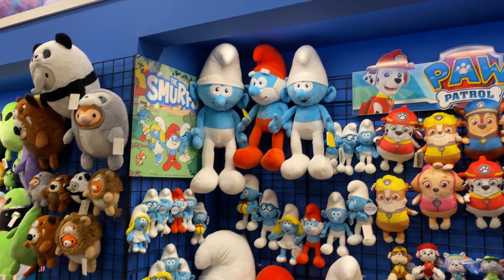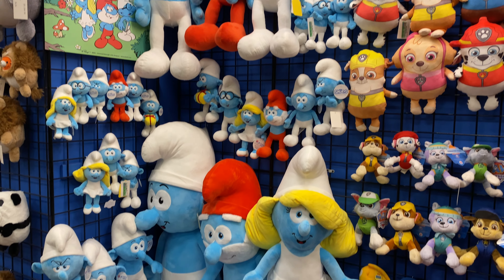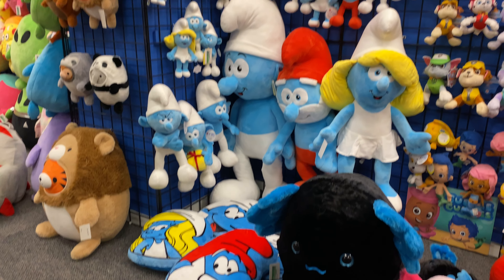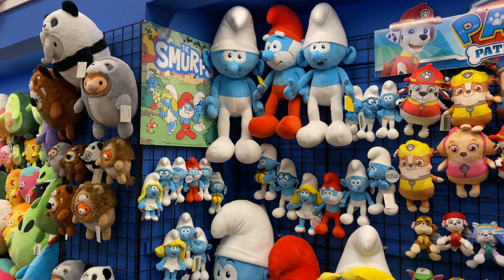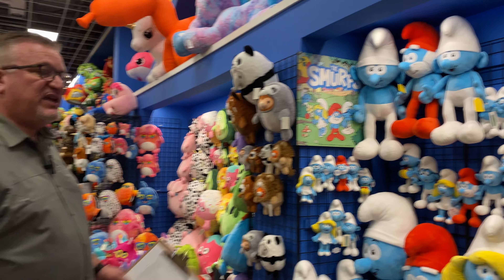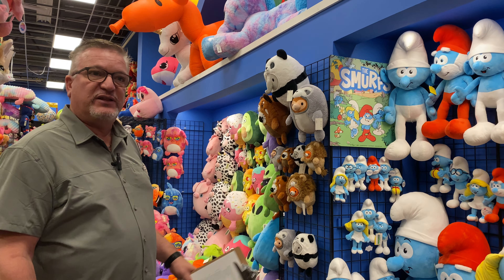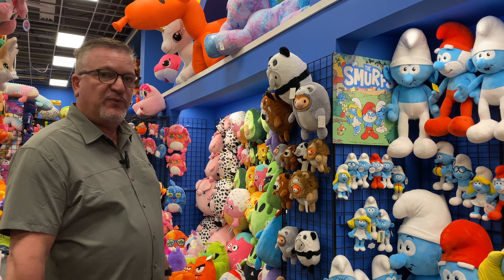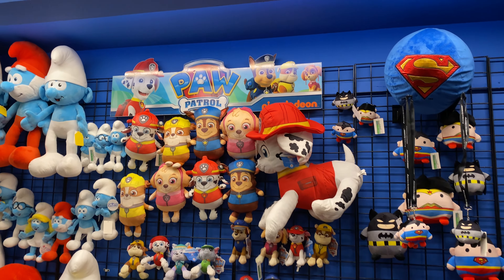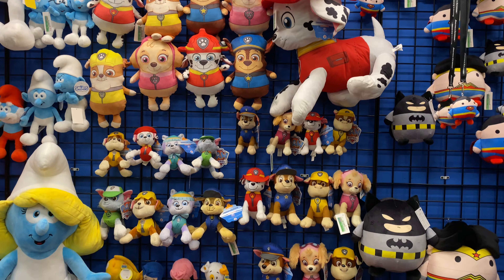We also have the Smurfs license. Last year was our first year with the Smurfs and it proved to be a strong SKU for us. This year in June of 2025, the Smurfs are coming out with a movie, so obviously every time there's a movie release the product does extremely well. Take advantage of that and help yourself earn some extra money by having this product line available before the movie release in June 2025. Paw Patrol is another license of ours that does extremely well, and it just keeps doing well year after year — it doesn't seem to slow down at all.